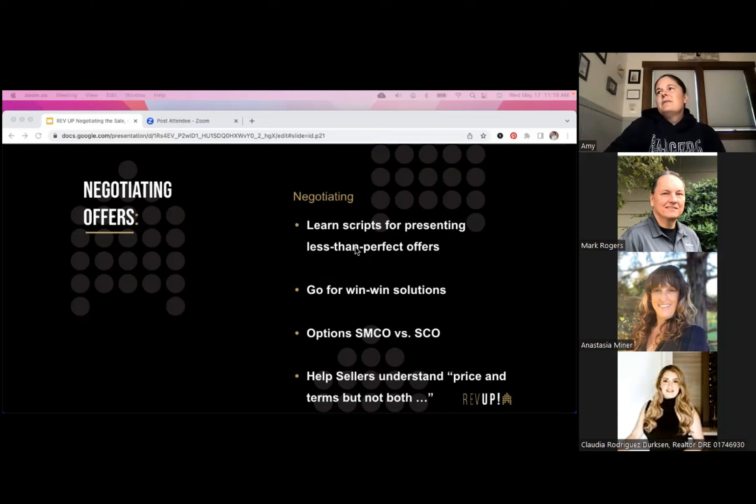Go for win-win solutions when negotiating. Before I counter, I'll be on the phone with the other agent: 'Your buyers came down $10,000 off asking and asked for a $10,000 closing cost credit. What's more important to them — a lower price or that closing cost credit?' Have those conversations so you understand what's important to them going into your discussion with the sellers. That way we can respond in a way that creates a win-win and gets the property into contract and closed.